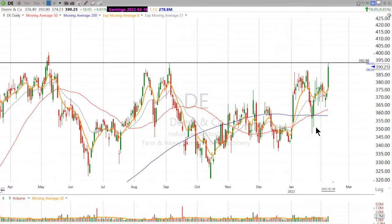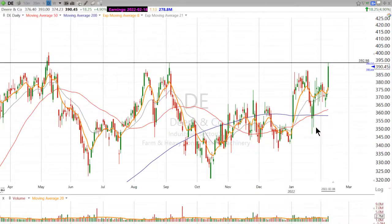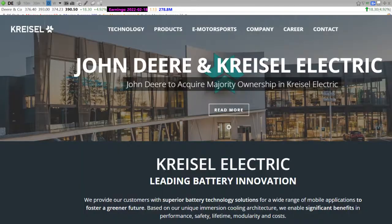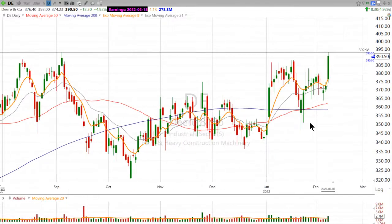John Deere, as you know, makes tractors and lawnmowers and all this stuff. There was some news out today that they have acquired a majority stake in a leading battery technology company called Creasel Electric. This is really important because if the world is going to go green, we're going to need lawnmowers and tractors to come along with us. The stock got a nice pop today on higher than average volume.